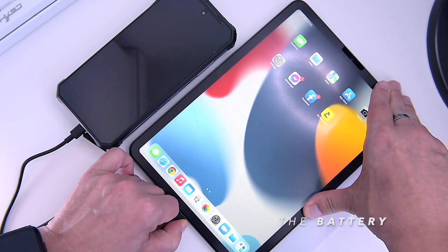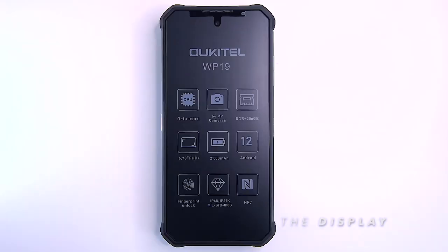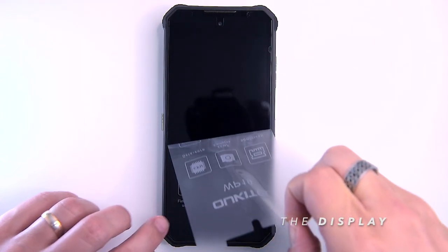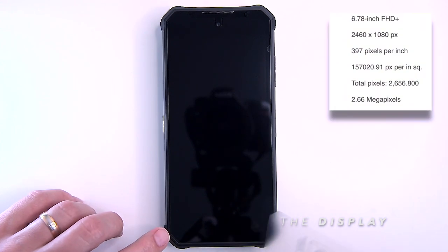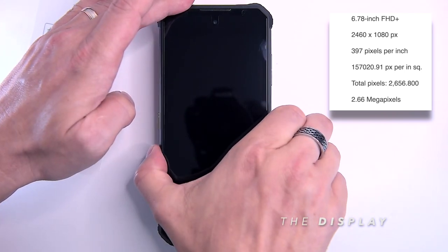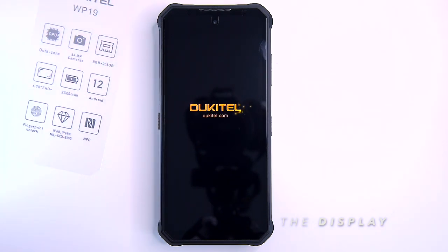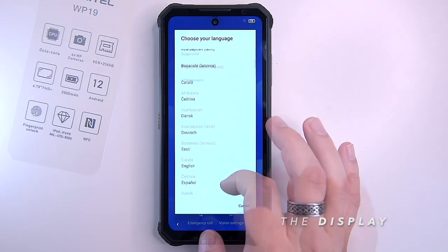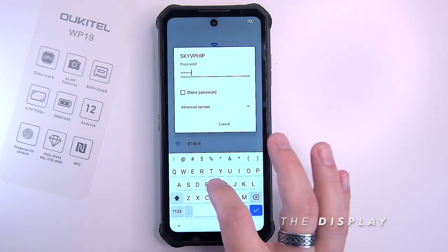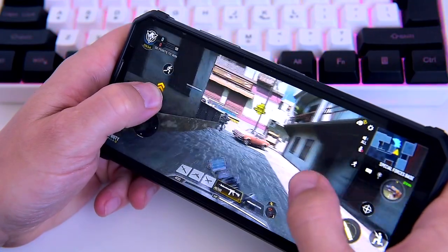Wow, that's crazy! As I said, Ukitel loves making the biggest battery systems in the world. The WP19 features a large 6.78-inch FHD+ display with 2460 by 1080 pixels resolution and a 5:9 aspect ratio, which effectively gives us 397 pixels per inch. The display gives bright, sharp colors and has wide viewing angles, more than great for consuming visual content. The screen is well protected by Corning Gorilla Glass.